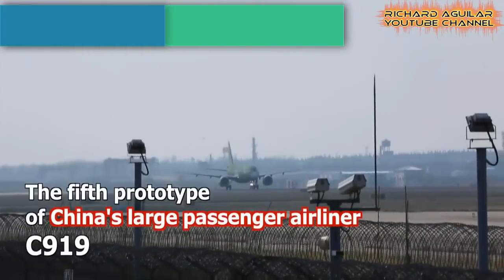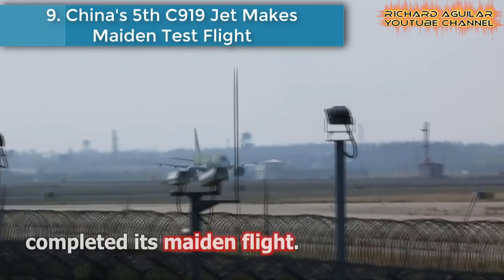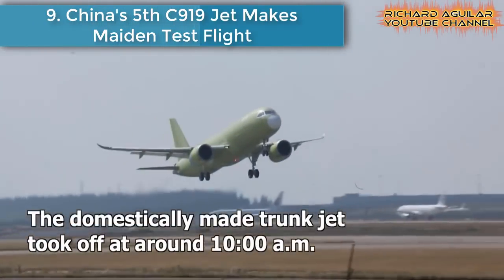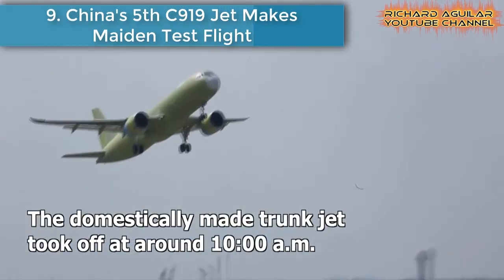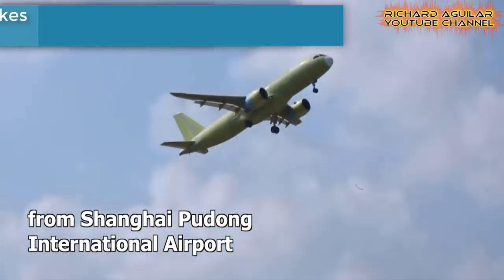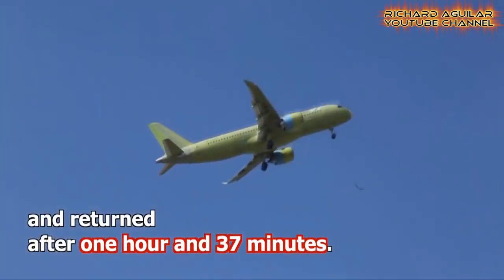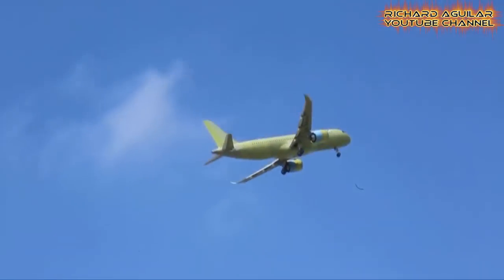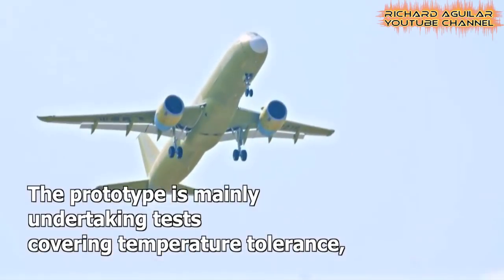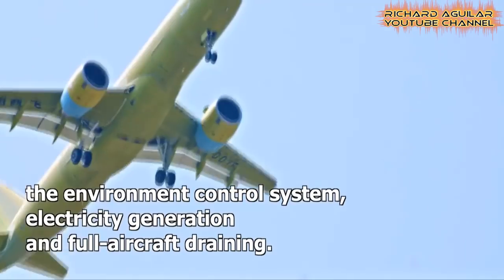Number nine is China's fifth C-919 jet making its maiden test flight. The fifth prototype of China's large passenger airliner C-919 completed its maiden flight in Shanghai. The domestically-made trunk jet took off at around 10 o'clock in the morning from Shanghai Pudong International Airport and returned after one hour and 37 minutes.